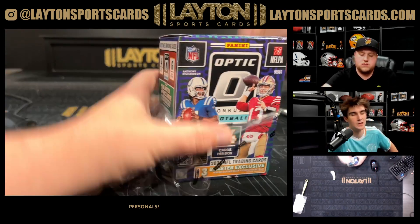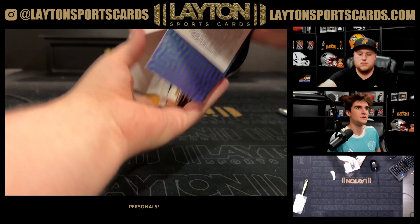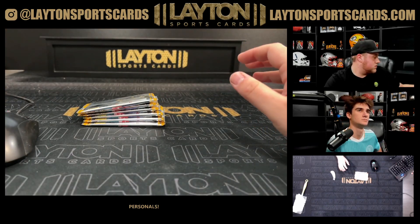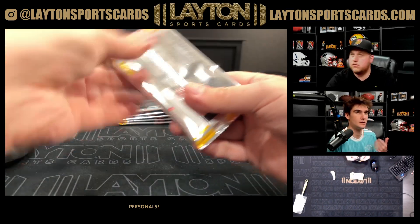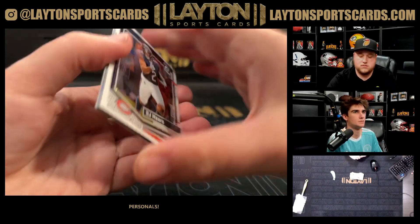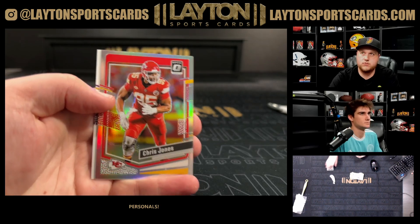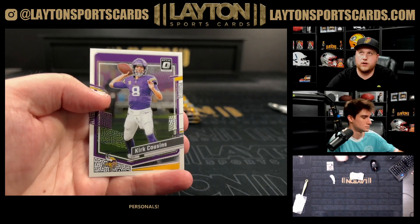I realized I wasn't anywhere near top loading yet at that point — you were a baby back then. I barely knew you; I'd only been working here about a month. First pack pulls: DJ Moore, Charlie Jones, a hollow, Chris Jones, and a Kirk Cousins base.